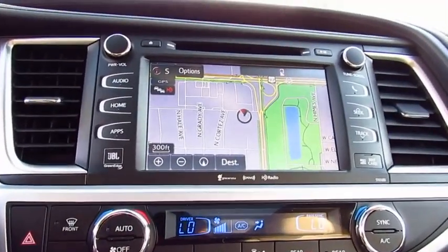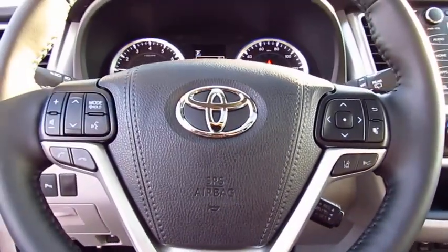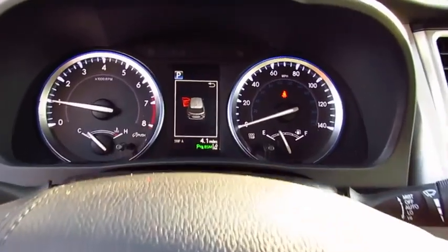Navigation system, anti-lock braking system, traction control, all-wheel drive, quad seating, power passenger seat, moonroof, air conditioning.